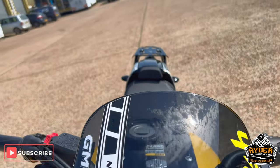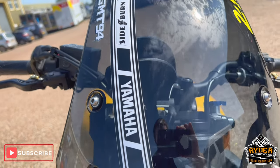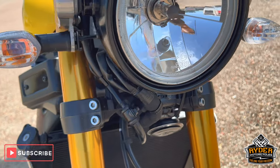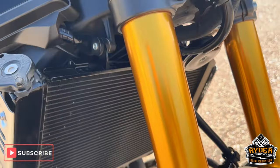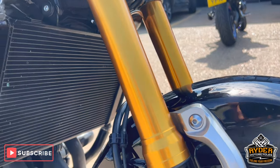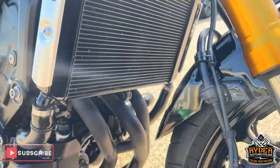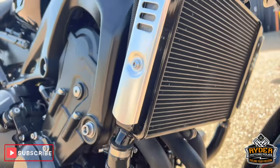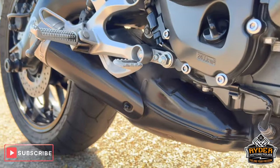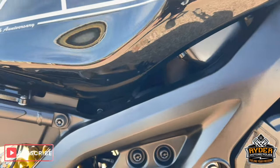We start off at the front. It's got a nice touring screen on there. Come down the headlight, it's all nice. The front mudguards are nice, as are the front wheel. All the radiators nice, as are the headers. Exhaust, all the frame — great condition.